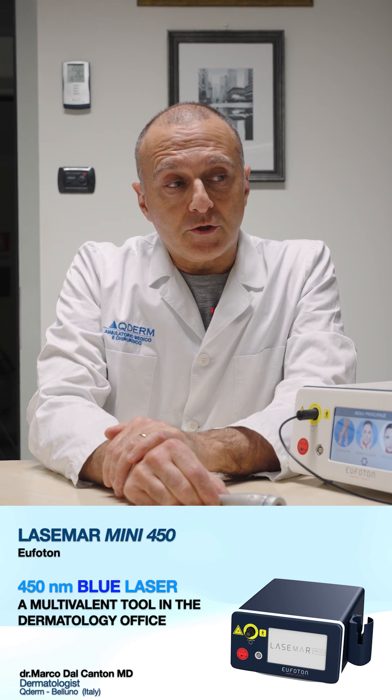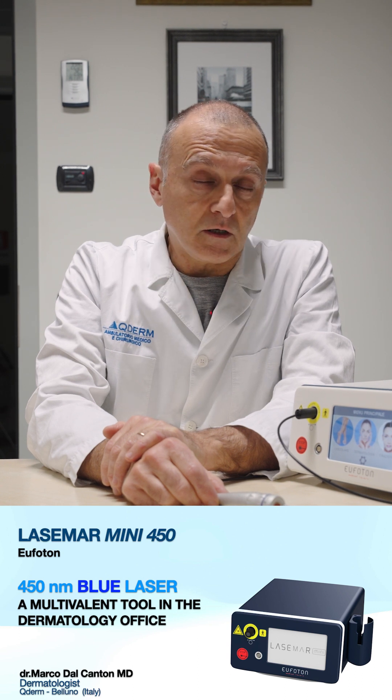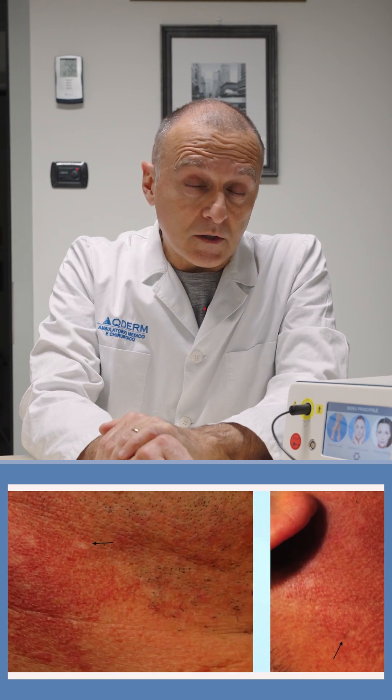Taking into account these properties, we should consider the possibilities of this wavelength in daily practice. This is not a deep penetrating laser, but due to the very high absorption by hemoglobin, it is very suitable to deal with tiny superficial vascular defects such as thin capillaries and cherry spots.